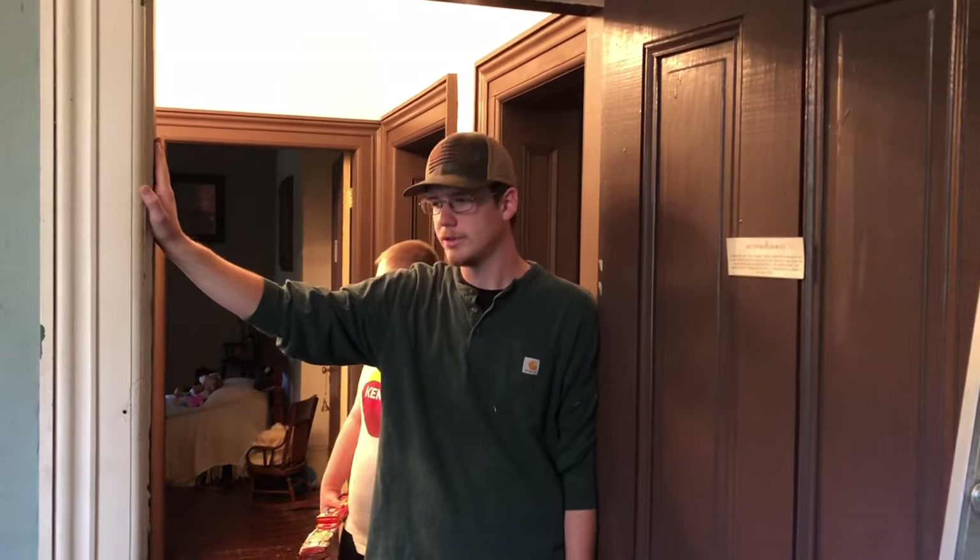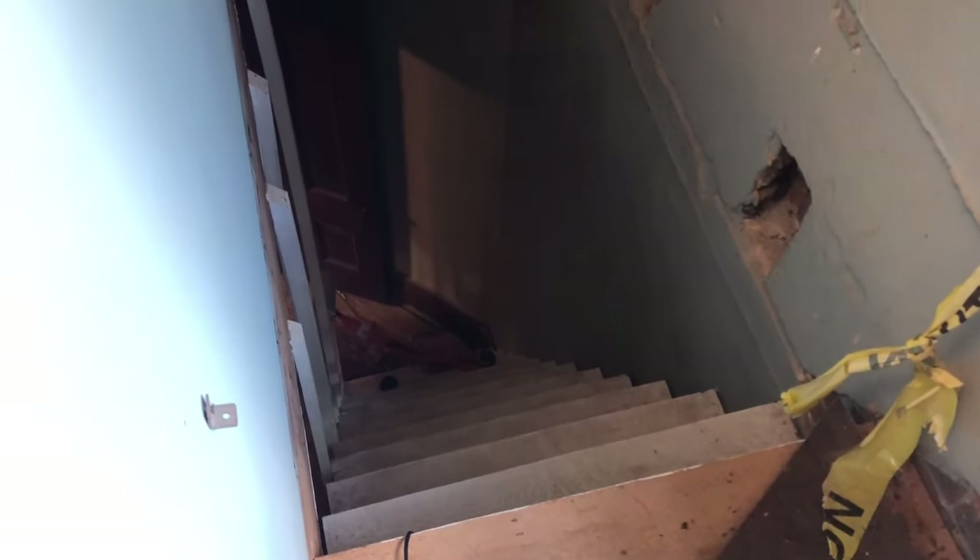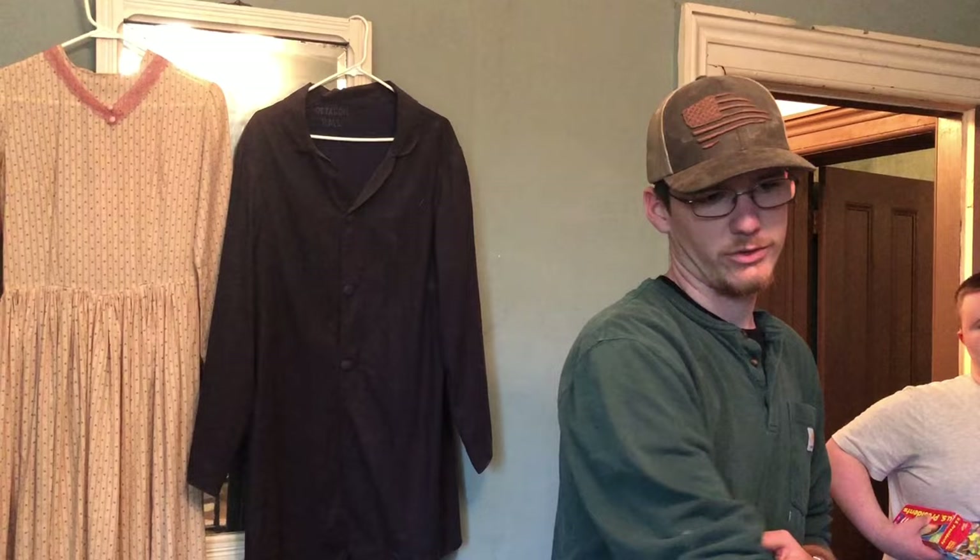This is the girls' room. This door wasn't here until the second owner came in — the only way in and out of this room was through these very steep stairs. You can see how absolutely steep they are. The stairs led from here because while the house was being built, the parents' bedroom was downstairs directly below. The only way in and out was through the parents' bedroom — for the protection and safety of the children, and so the girls couldn't sneak out as teenagers because they'd have to cut through mom and dad.